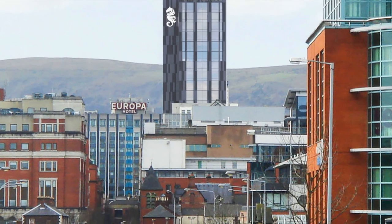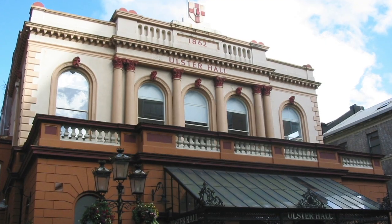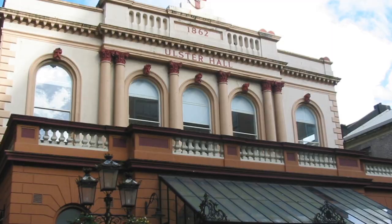One of the big things is the location of the Grand Central — it's smack bang in the middle of the Linen Quarter. The Linen Quarter is where all the trade was done historically in the Victorian era. All the buildings are still there, all the merchants' buildings, so it's trying to give people that sense of place to explore out from the hotel to the likes of the Crown Bar, the Ulster Hall, and really create that sense of history and heritage.